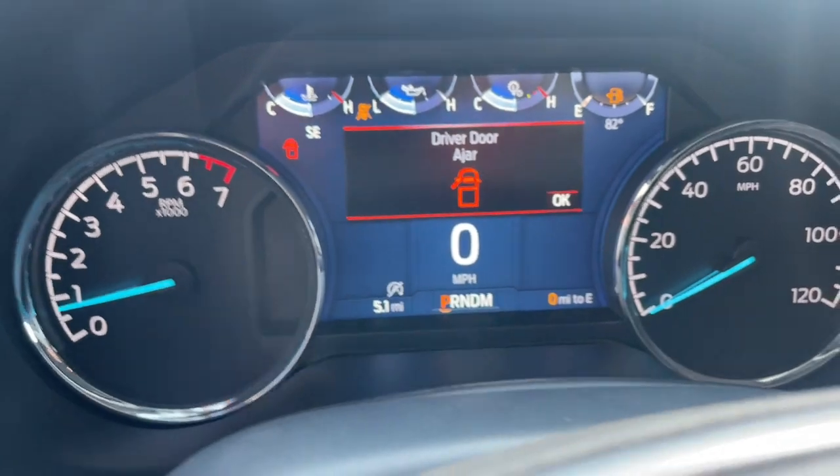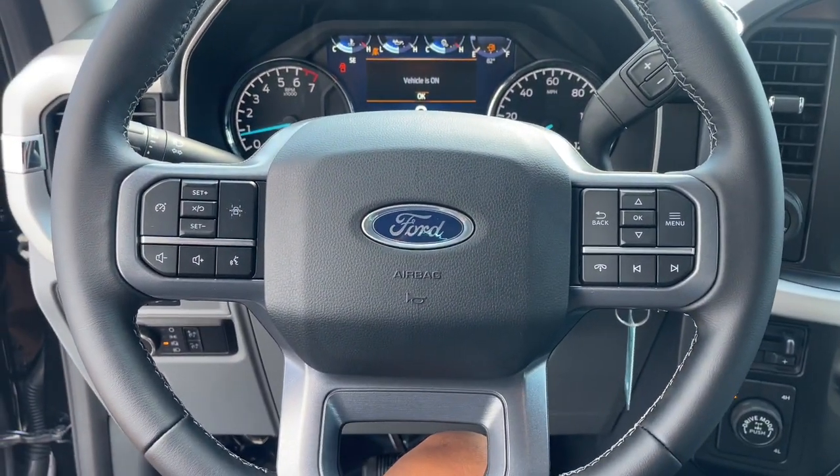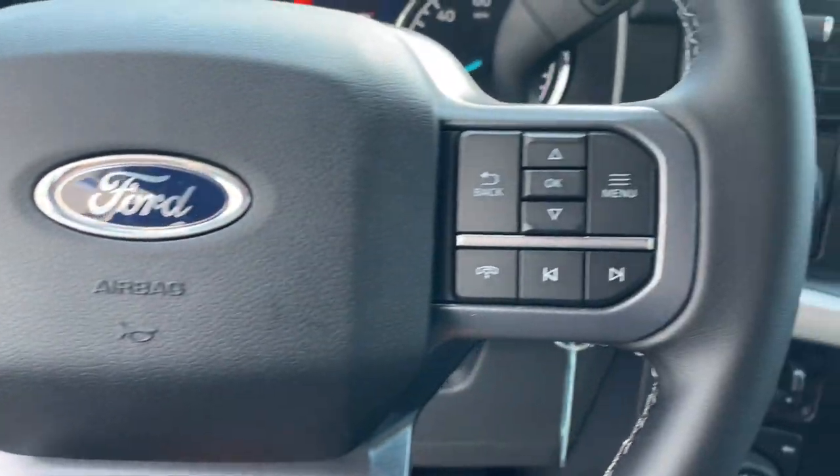Apple CarPlay and/or Android Auto. 360-degree view car camera. Heated driver's seat. Keyless entry. Fog lamps. Satellite radio.